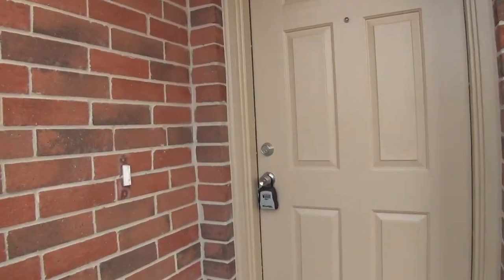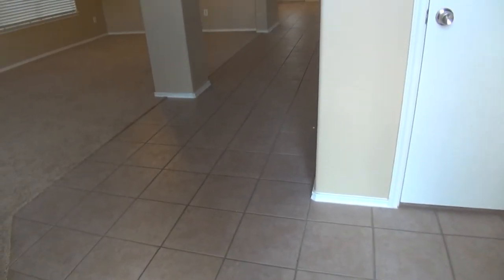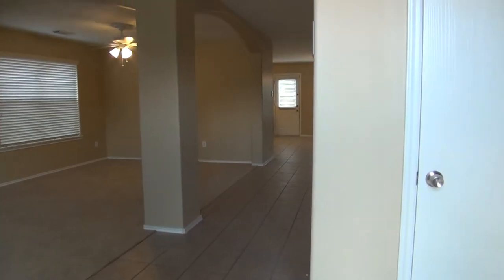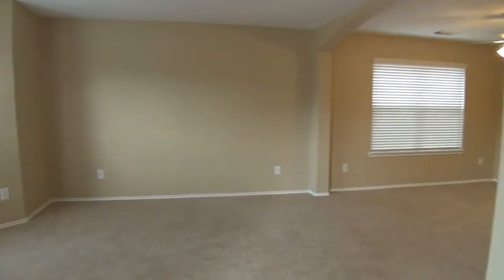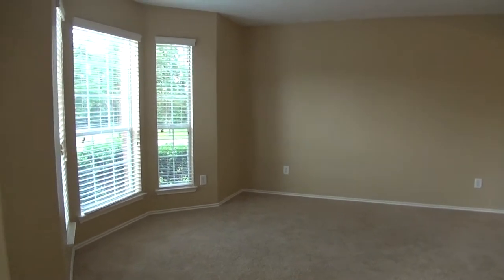This is a 5 bedroom, 2 and a half bath, roughly 3,016 square feet — a great size house. Nice ceramic tile floors, a coat closet, open floor plan, and I love the neutral colors throughout the house. There are also a lot of ceiling fans.